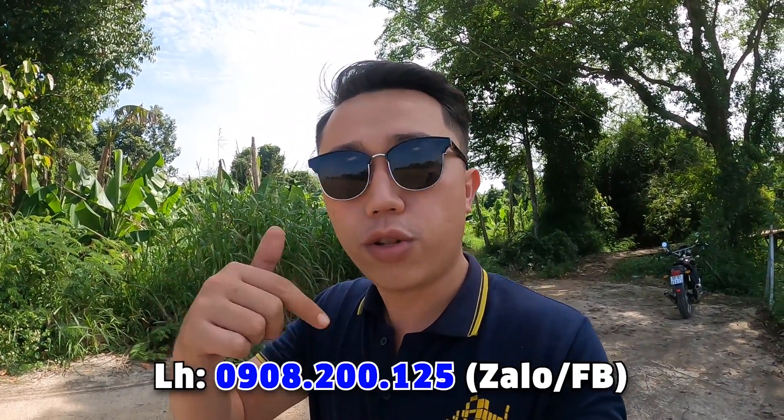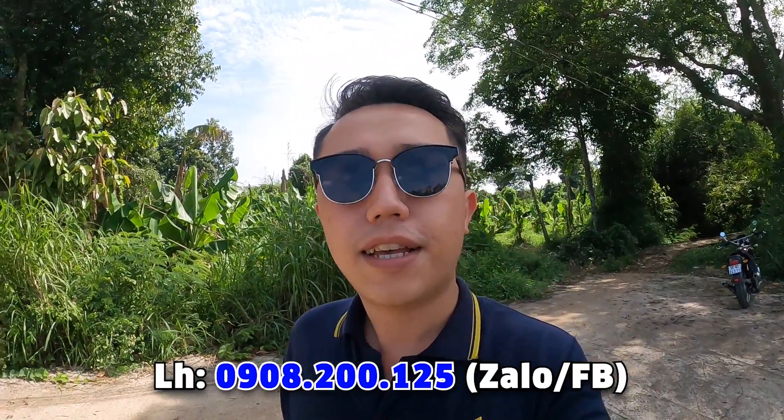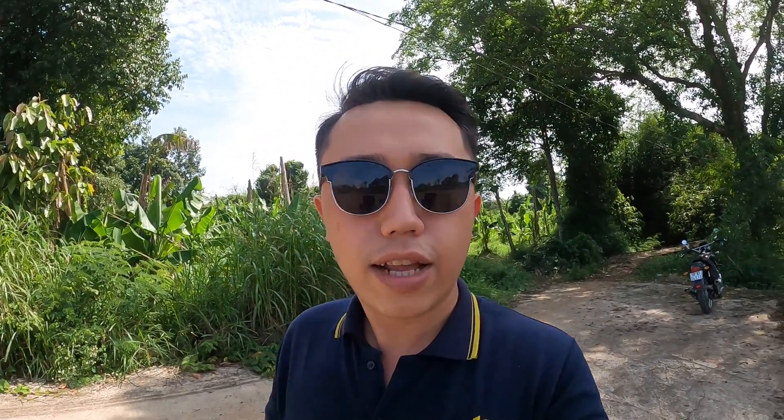Nếu mọi người quan tâm hơn nữa về những mảnh đất như thế này, thì liên hệ cho Vinh qua số điện thoại phía bên dưới: 0908-200-125. Mọi người có thể search Facebook hoặc Zalo của Vinh để tương tác nhiều hơn nhé. Cảm ơn cả nhà. Xin chào.